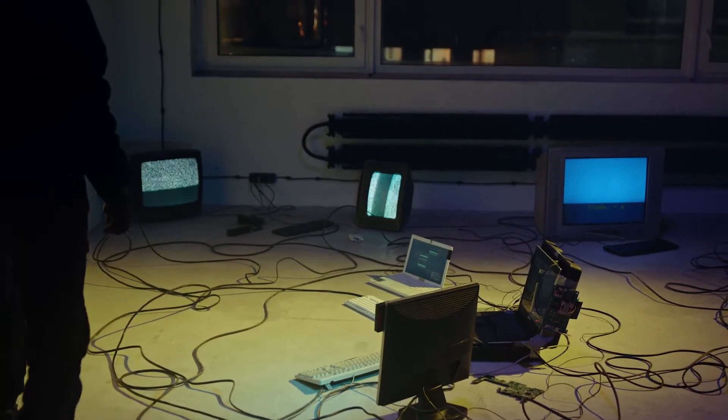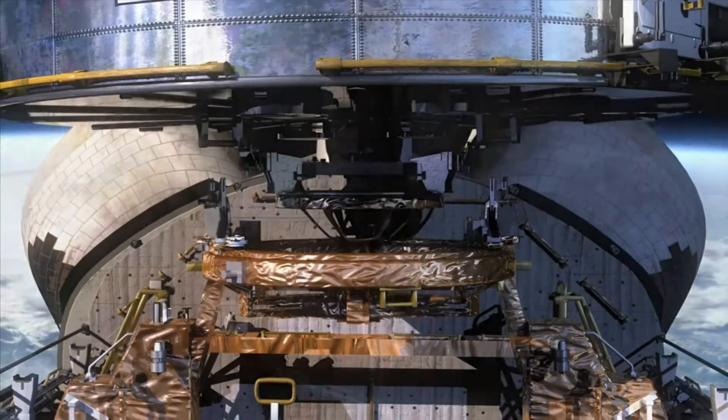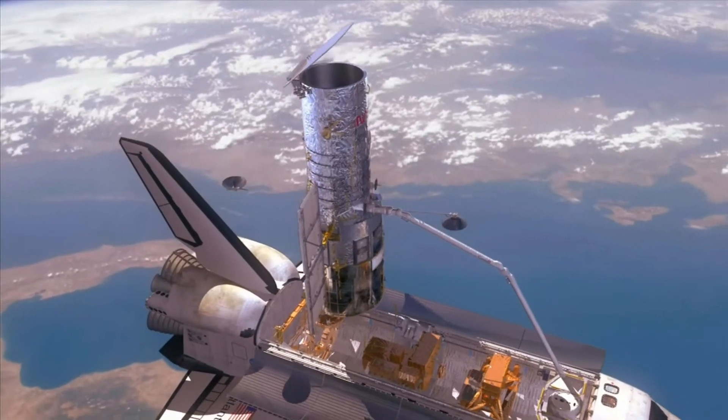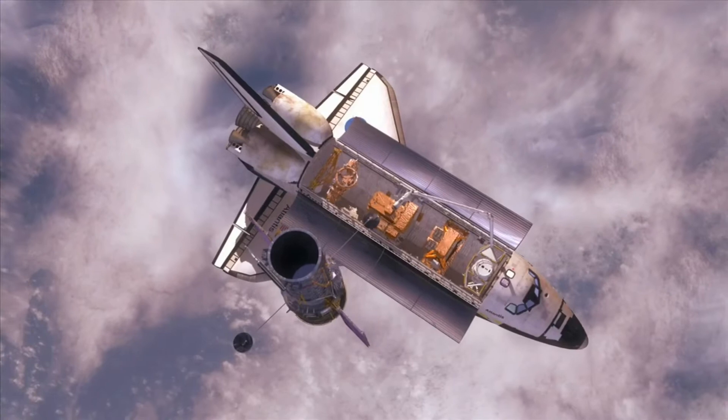The rocket launch won't be the first test of some SPLICE components. NASA's Flight Opportunities Program, based at the agency's Armstrong Flight Research Center in Edwards, California, enabled tests on other commercial platforms. But this is the first integrated test for the computer with two of the three SPLICE sensor systems.